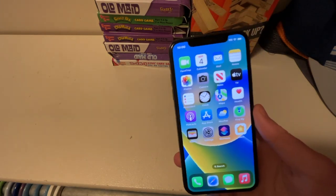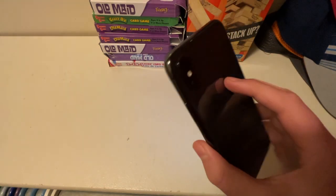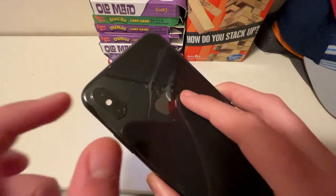This is the first ever iPhone to introduce the signature notch and the no home button, the OLED display, and the vertical camera. And this is one of the only iPhones ever released that has the vertical camera.